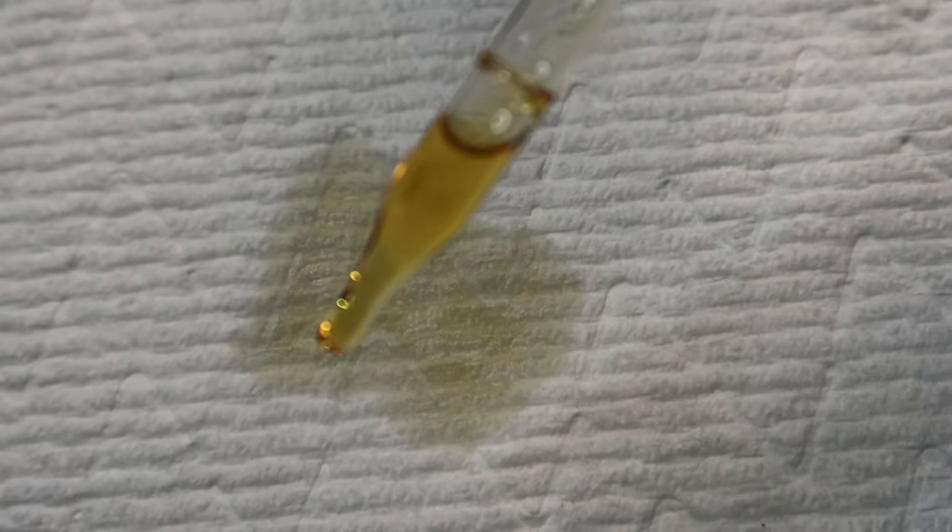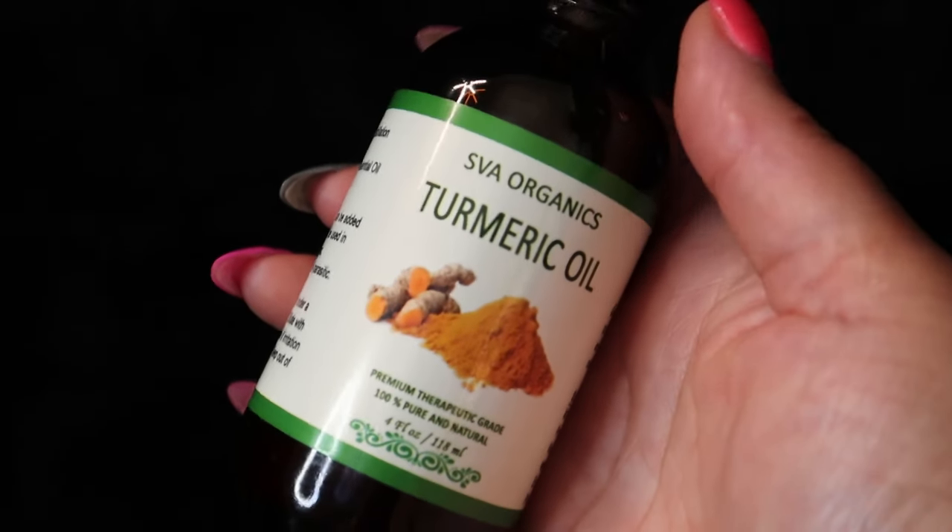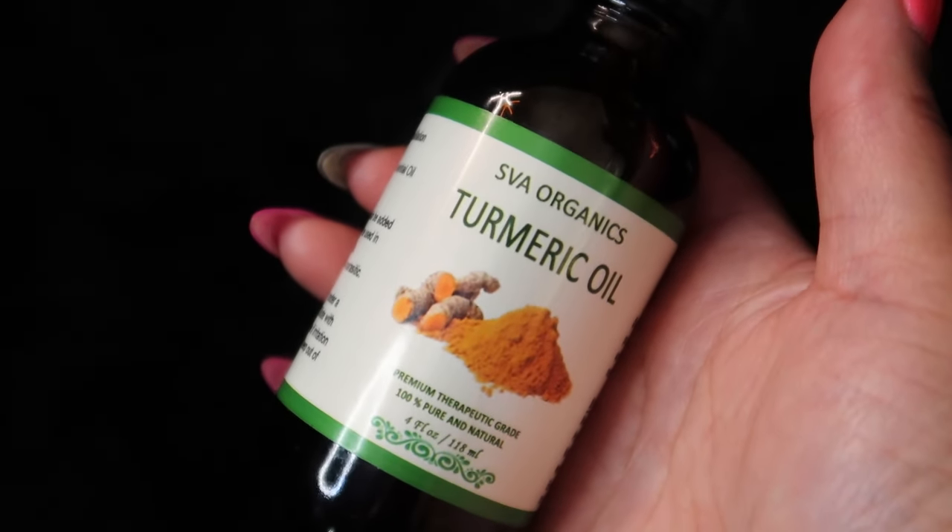Did you know you can use turmeric oil for your hair? It will do wonders when applied topically on your head and scalp to reduce dryness, dandruff, itchiness, and head lice. It nourishes hair to make it smooth and shiny. Turmeric oil can also help reduce dandruff flakes as it has anti-fungal properties.